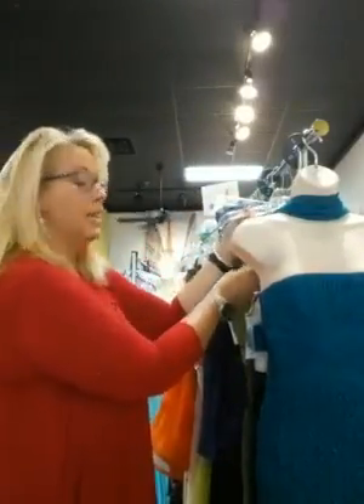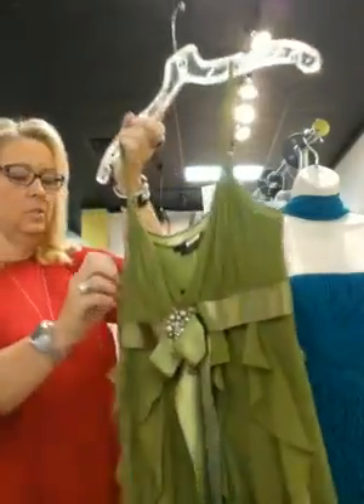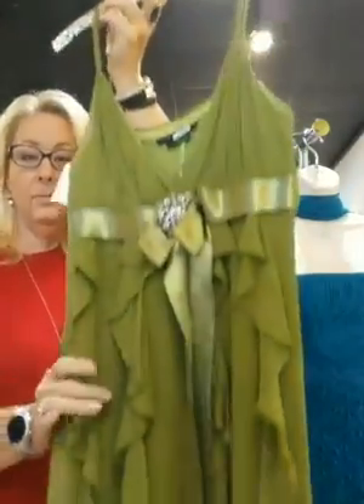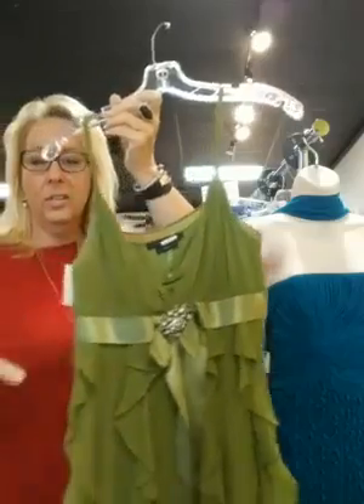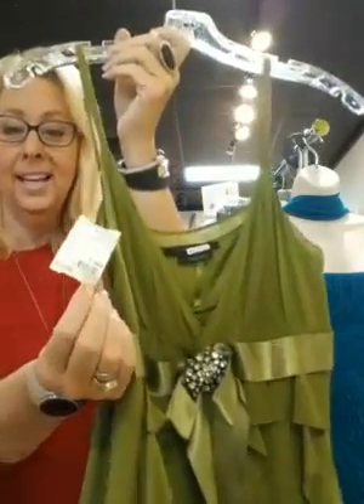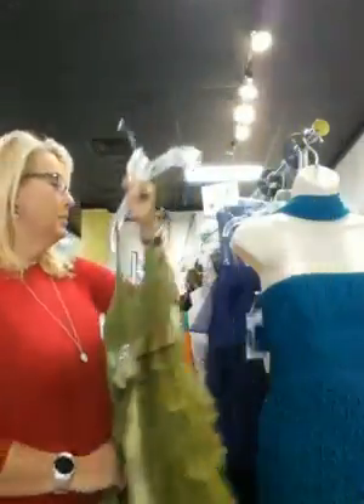This next dress is also BCBG Max Azria, also a zero. Cute as it can be — look at the cute little ruffles going straight down, and a little baby doll satin at the waist. $52.98, but half price. Really, really cute. That's also a zero.